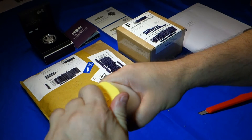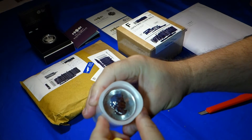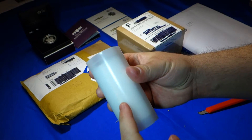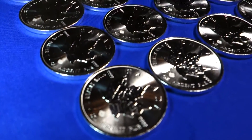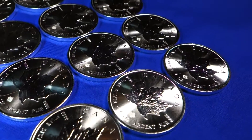Let's take a look — and there they are. Royal Canadian Mint, 25 in the tube. Take them out and take a look. So there they are.